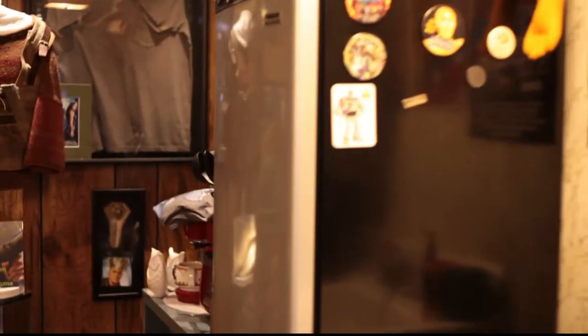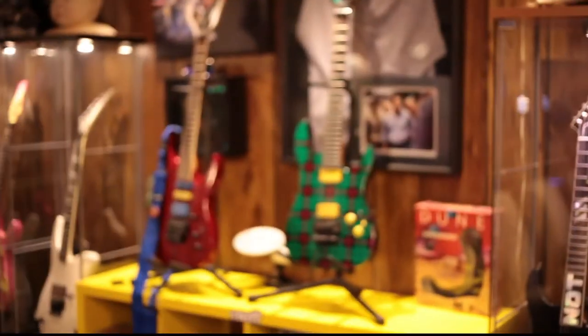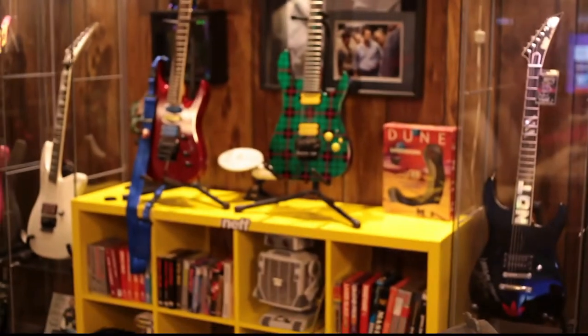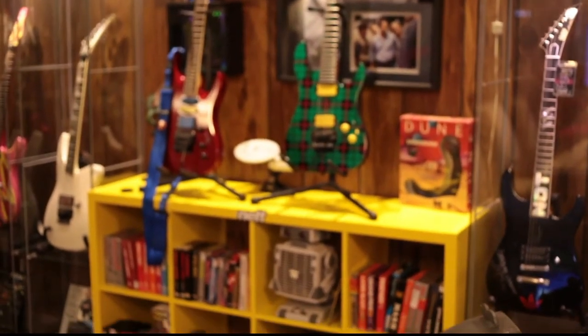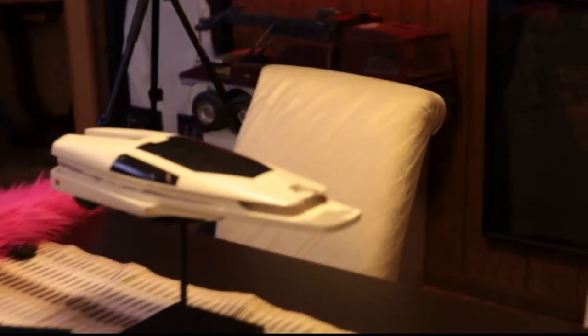Over here is my microwave oven and my little wet bar. There's K9. Now we're getting into the part of the studio that you guys know and love. There it is — everything right there. Here's my table, my dining table. Nice and cool. And this is that miniature spaceship.